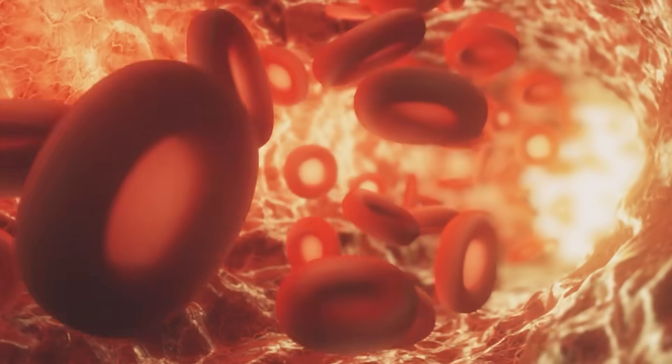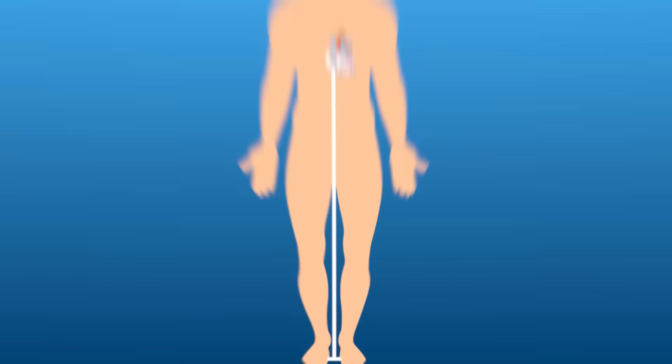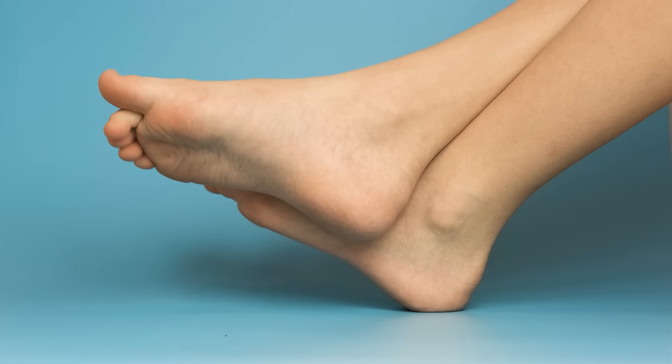Last but not least, we have those toes. Hairless toes are a sign of insulin resistance. Remember how insulin resistance damages your blood vessels? It makes your arteries stiffer and narrower, slowing down blood flow. Your feet are the farthest from your heart, and the tiny hair follicles in your toes are picky — they need a steady supply of blood and nutrients to grow. If you don't feed them, they stop growing hair. Look carefully, because some people just don't grow a lot of hair, but I'm talking about absolutely no hair on any of your toes. When they stop growing, it's a sign that your whole system is struggling.